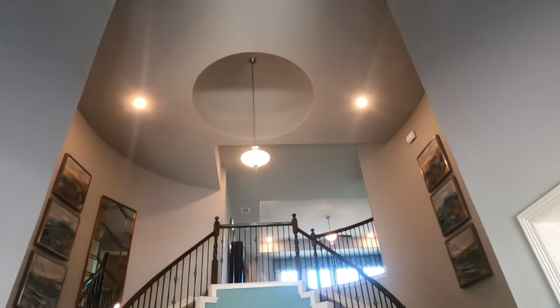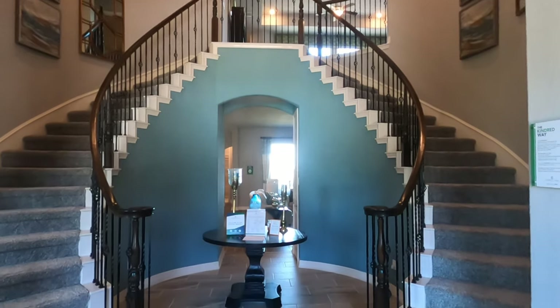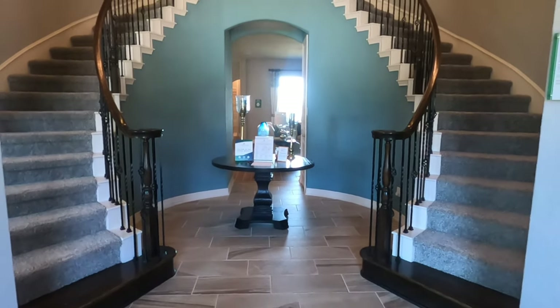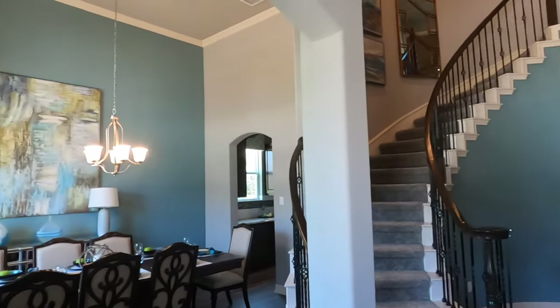And here it is. Check this out. Talk about wow factor as you come into a house. This dual staircase is just breathtaking. Wow, in a production-level home, this is really nice. This is definitely a high-end production-level home.